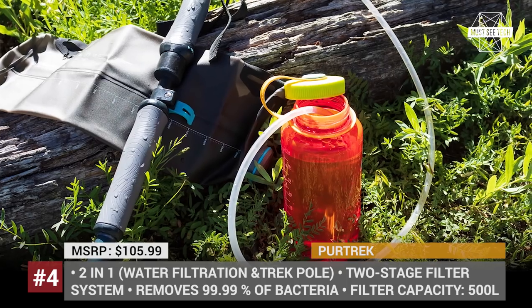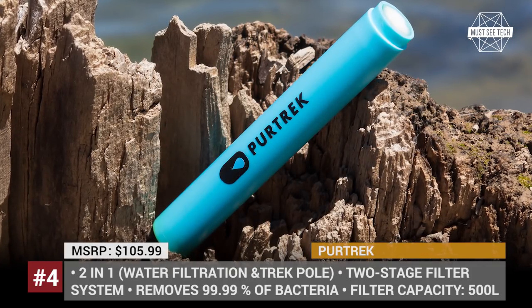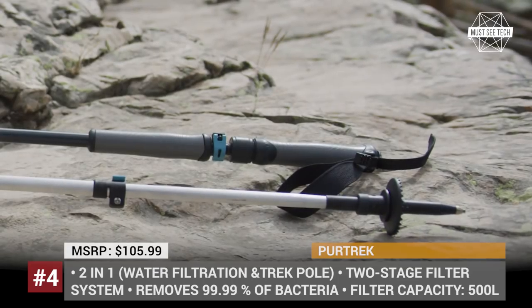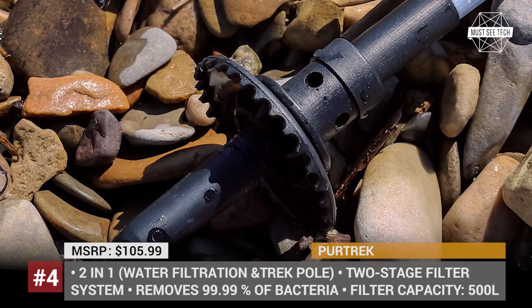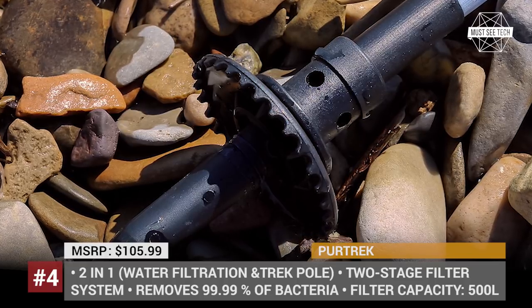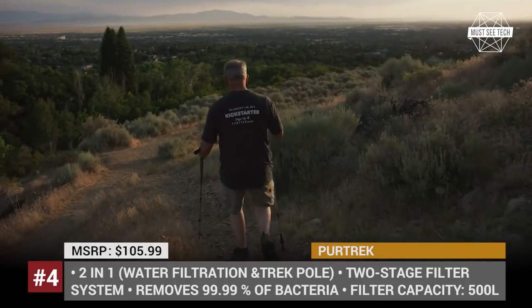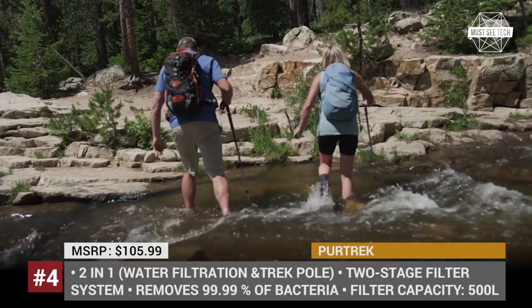It is a fact that people need to drink plenty of fresh and clean water, especially when engaging in outdoor activities. However, when going hiking or backpacking, many of us tend to forget about proper hydration. For such instances, when drinking water is in short supply, a Europe-based startup developed the world's first two-in-one trekking pole and water purifier that they named Pure Trek.